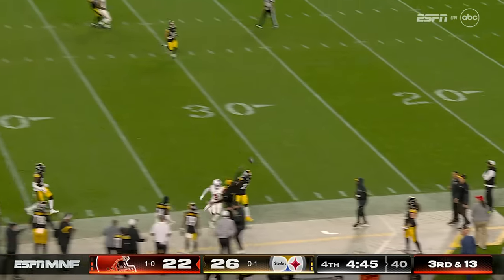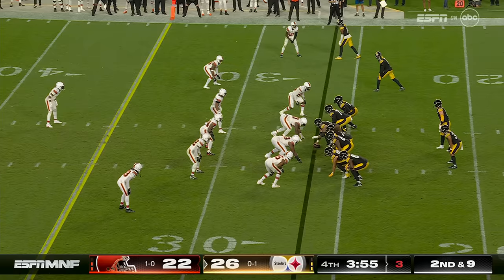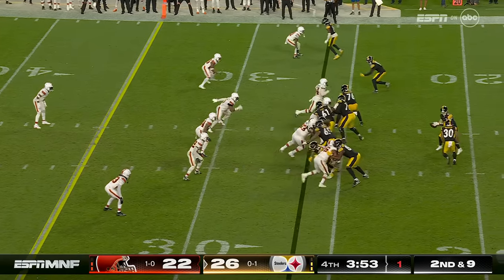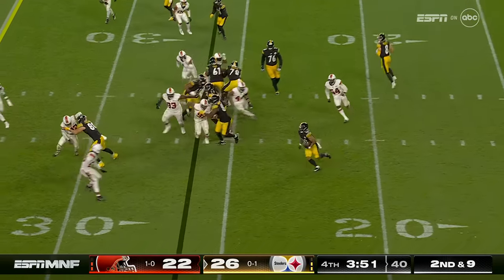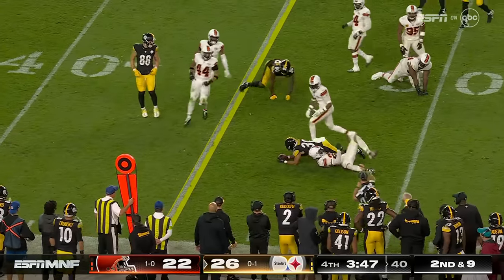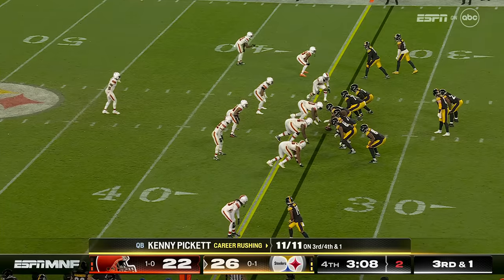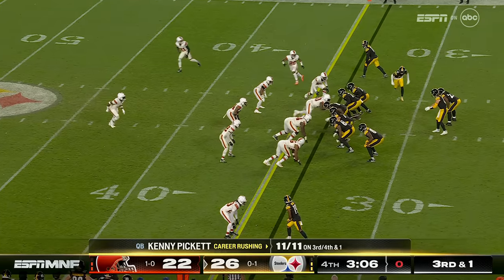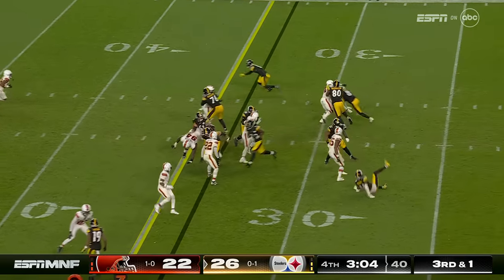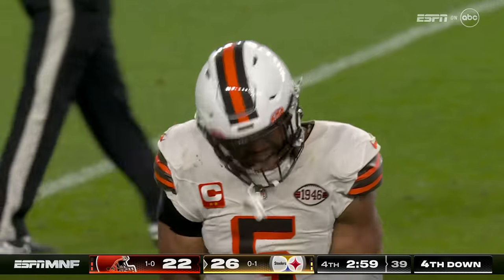Airs it out and way out of the reach of Marquise Goodwin. Warren started to his right, comes back to his left, breaking tackles — it'll be third and two. Pickett keeps and down he goes. Browns defense makes the play.